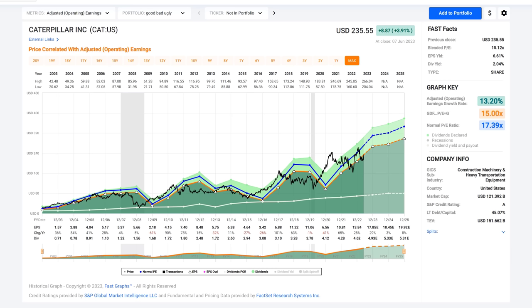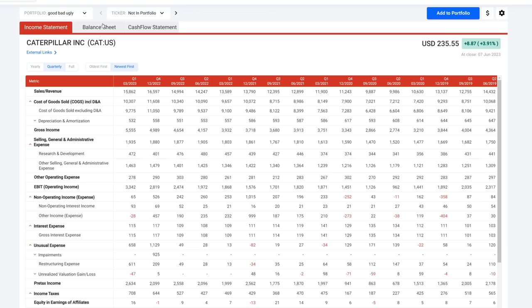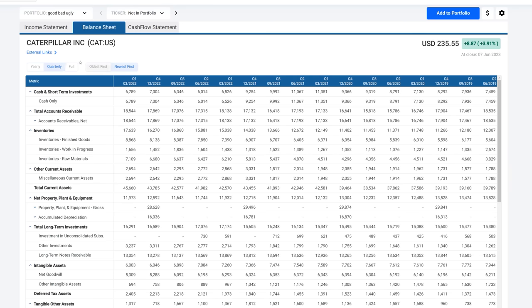Hey everyone, Colton Carnevale here. I'm going to primarily look at the balance sheet and the cash flow statement for these two companies, looking at these in quarterly form for the last 15 quarters or so. All in all, it definitely seems that Caterpillar is a more liquid company than Deere. Deere seems to be slightly riskier financially, and I'll get into why. All of the data I'm about to show you in an Excel sheet is pulled from the financial statements found underneath the financials tab.